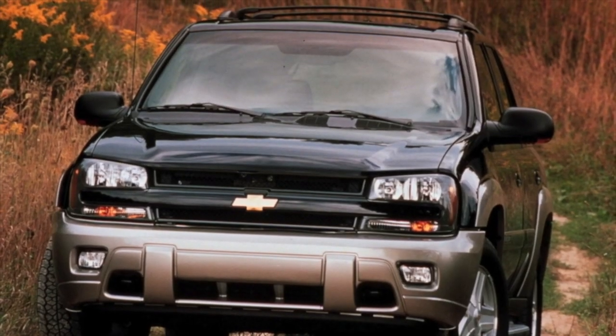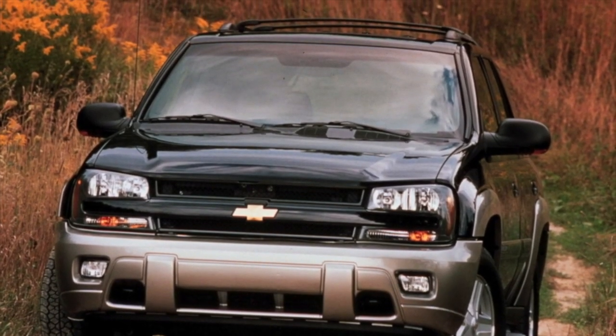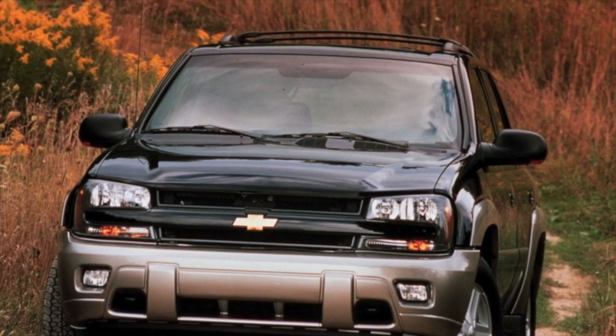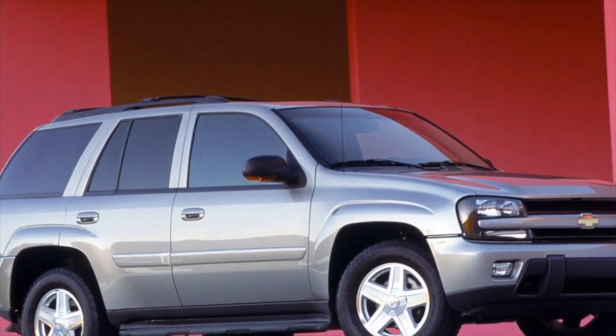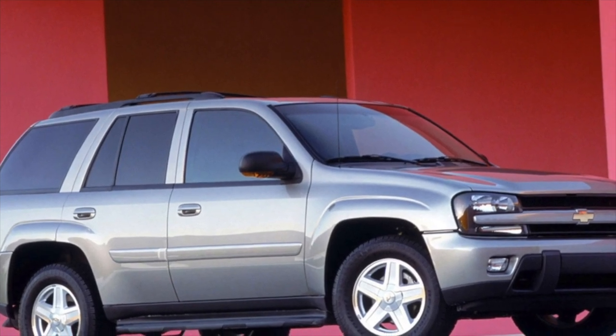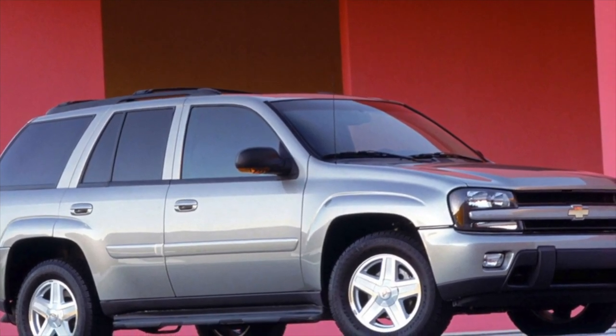One of them is the Chevrolet Trailblazer — an impressive and brutal SUV that was sold new for less than $40,000. Who else among the German classmates can boast of such a price tag? And second-hand ones are even more attractive by cost.